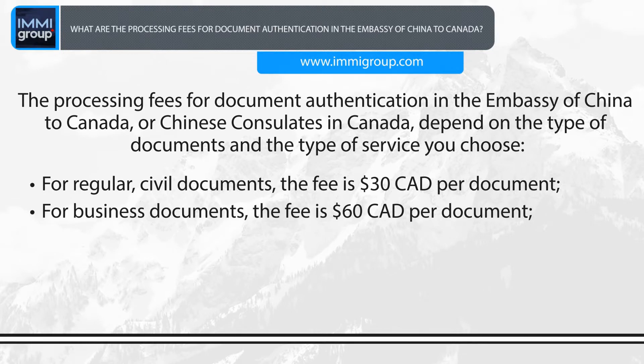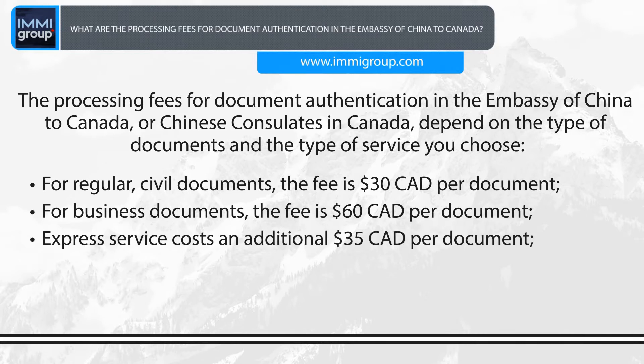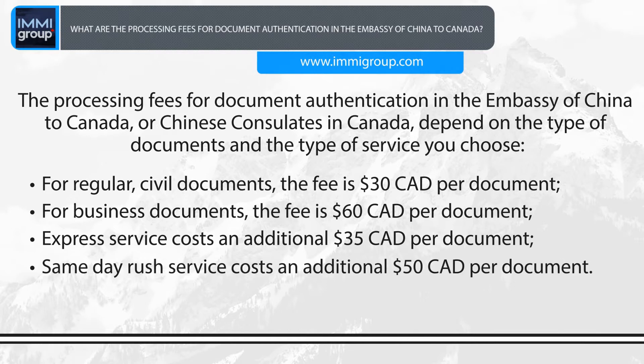For business documents, the fee is C$60 per document. Express service costs an additional C$35 per document. Same-day rush service costs an additional C$50 per document.